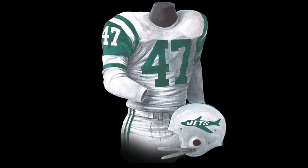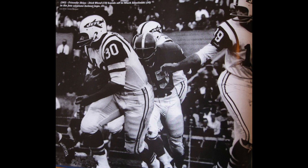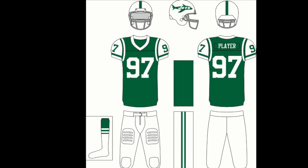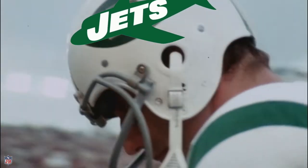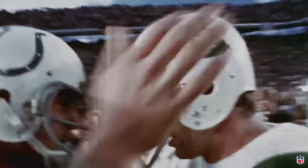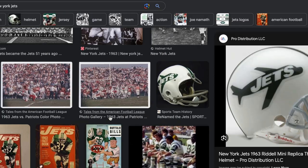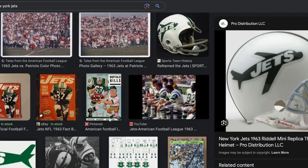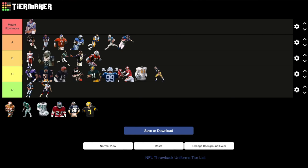New York Jets: 1963 green jerseys, white pants, Jet logo. This is the most slept on throwback of all time. The fact that they only wore this for one season is borderline disrespectful. The silhouette Jet helmet might be the best helmet in franchise history and it only lasted one season. Imagine if they had worn these for Joe Namath's Super Bowl guarantee. I've scoured the internet trying to find any footage of the Jets playing in these uniforms — the fact that the Jets have never brought these back themselves is a huge missed opportunity.